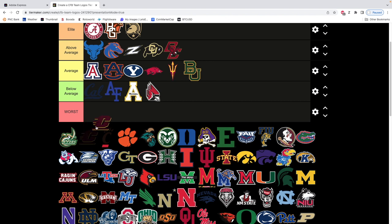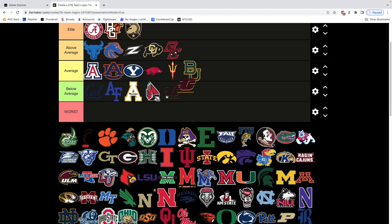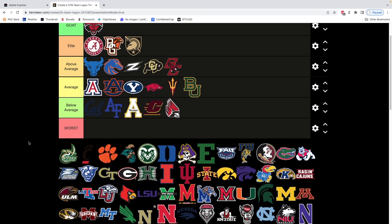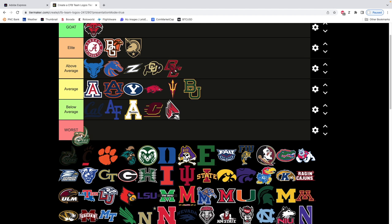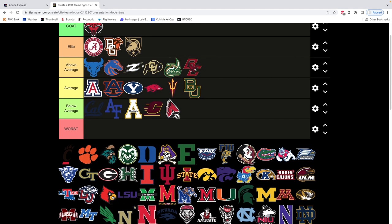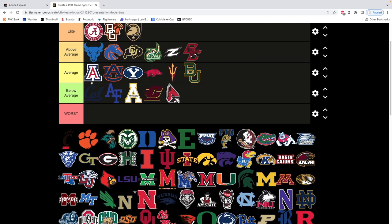Central Michigan — it's borderline horrible. It's another MAC team that looks like they have a 1930s logo. Central Michigan is just not a good logo. Next we have Charlotte, the 49ers. I like this logo a lot. I'm gonna move it somewhere in the above average range — it's clean, I like the X, I like the coloring. Very similar to the Colorado one.